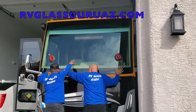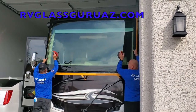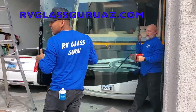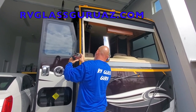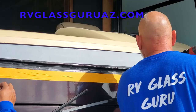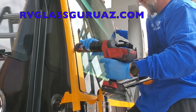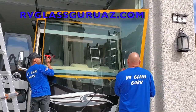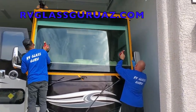Huge thanks to the RV Glass Guru for sponsoring today's video. RV Glass Guru specializes in large one-piece windshield replacement. They have a team of installers that service the entire state of Arizona as well as a nationwide network. They put a new windshield in my Tiffin over a year ago and I couldn't be more happy with the service I received. The RV Glass Guru offers discounts to veterans and first responders — thank you to all of you that have served our country.